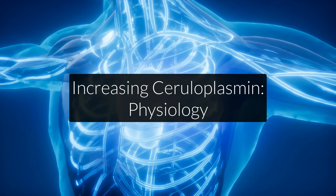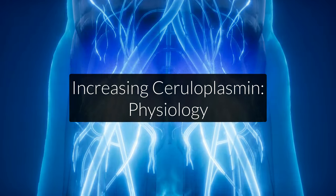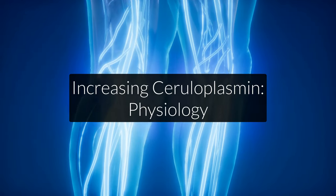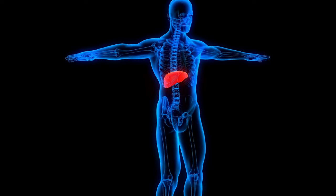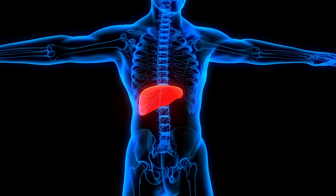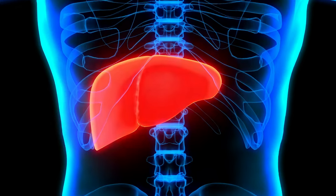We can look at ceruloplasmin from two different angles. First, the physiological angle — where and how ceruloplasmin is produced in your body. Basically, ceruloplasmin requires both a strong liver and strong adrenal function. Ceruloplasmin, the protein itself, is produced in the liver. So a sluggish or underperforming liver will downregulate your ceruloplasmin production. That's definitely one thing you need to look at: your liver health.